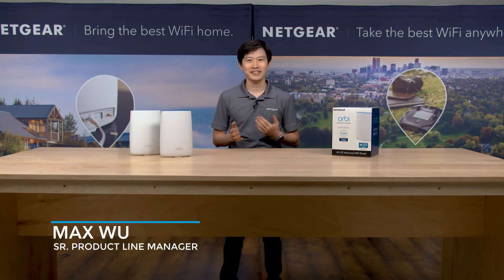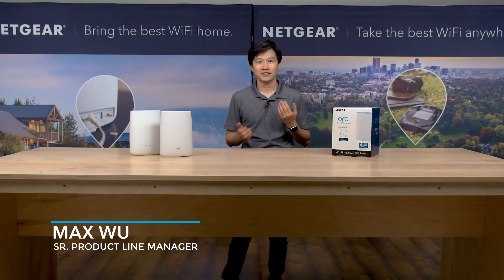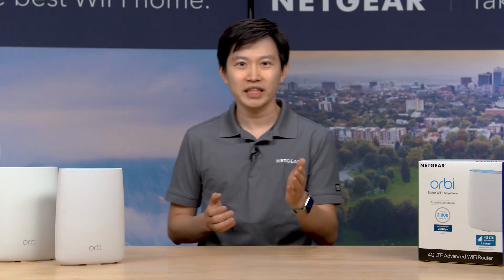Hello and welcome to our virtual event series. We're so glad you are able to join us. I'm Max, the Senior Product Manager here at Netgear. Today, we are talking about a new kind of router that's sure to pique your interest.